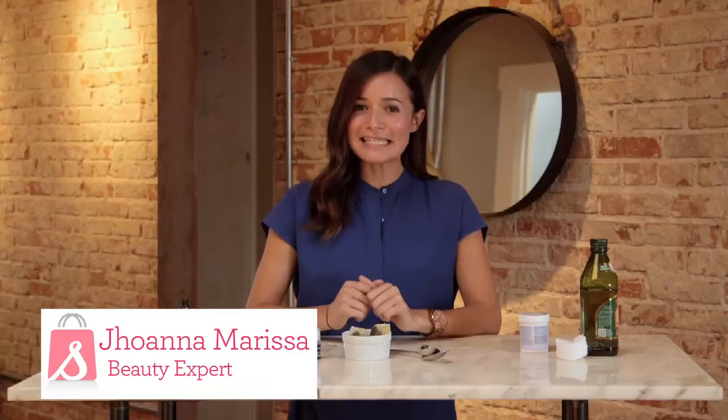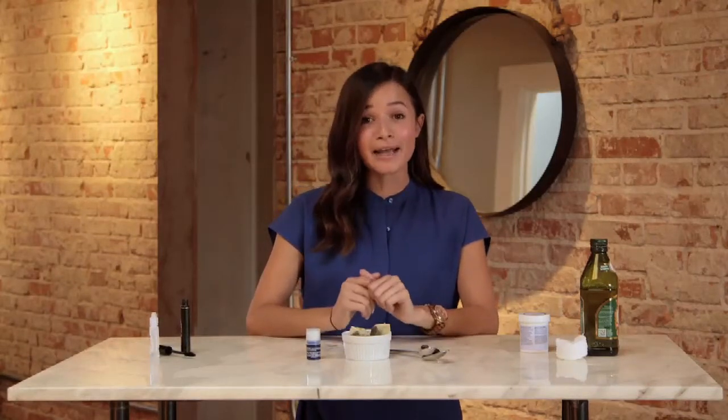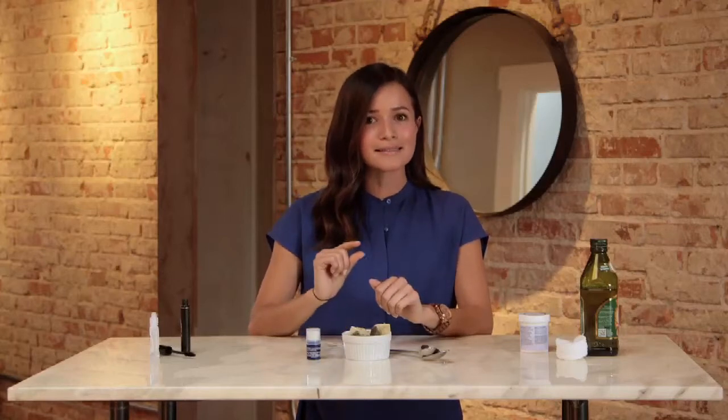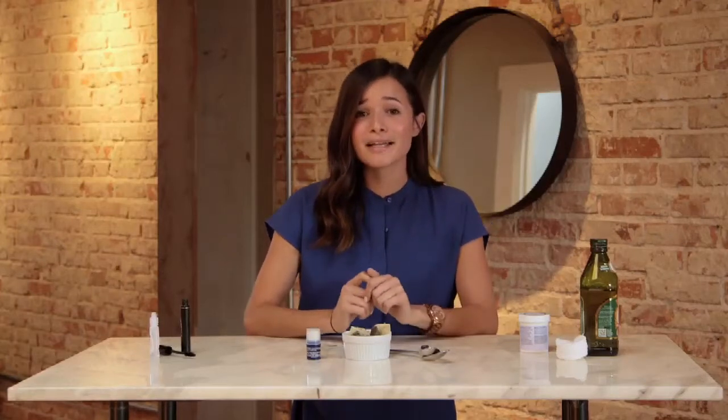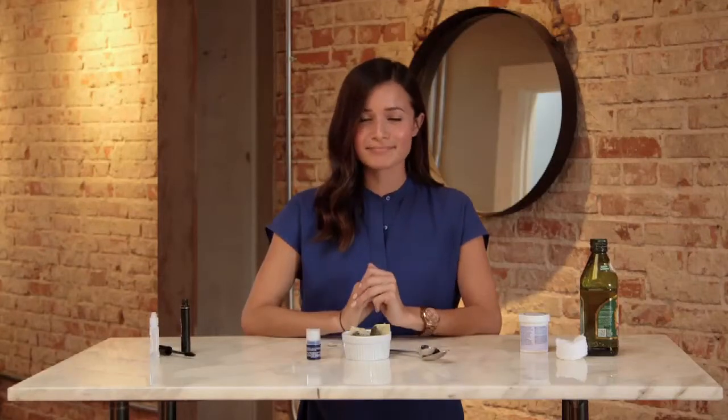Hi guys, I'm Joanna Marissa and today I'm going to be sharing with you some of my favorite beauty hacks, most specifically for your eyes. Beauty hacks are for when you haven't had time to head to the beauty store, or you're running on your last day of one of your favorite items. These items you can find in your kitchen cabinet or in your bathroom cabinet. Ready? Let's go.